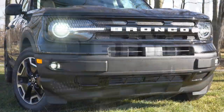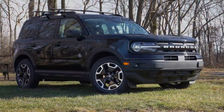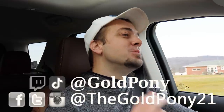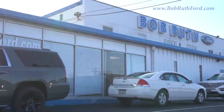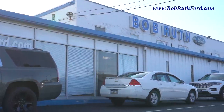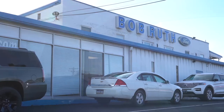Welcome back to another one. If you are new to the channel, I am Gold Pony — I do new car, truck, and SUV reviews on YouTube. Today we are in the new 2021 Ford Bronco Sport, courtesy of Bob Ruth Ford in Dillsburg, PA. For more information on their inventory, please feel free to check out the link in the description box below.